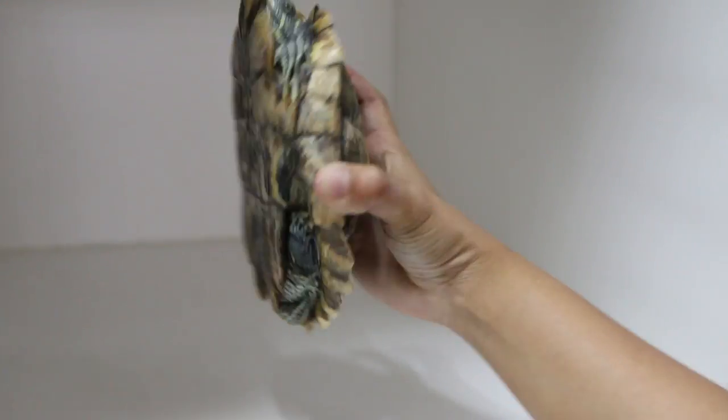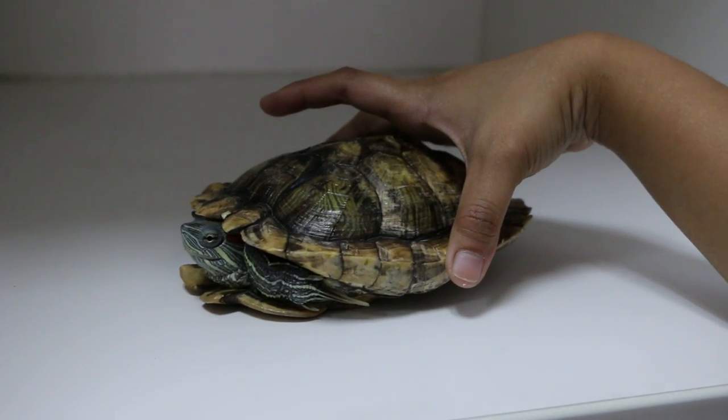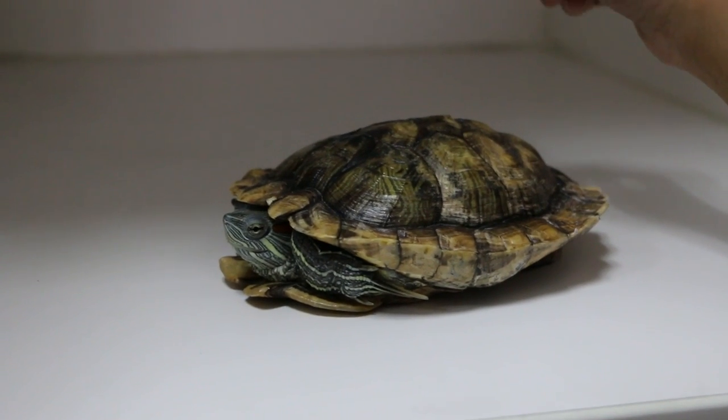He's been here about 60 days. He eats pellets — about 20 pellets. Overall he looks good, so we will just continue treatment.